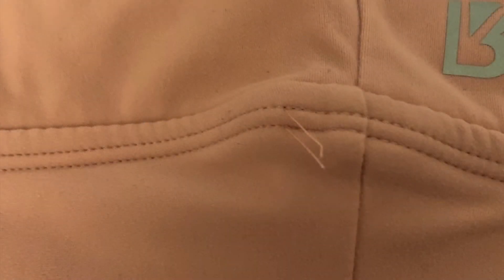Here are the infamous strings — here are some of them. I feel like every single clothing piece had them, and I don't know, I haven't had clothes with this problem before.